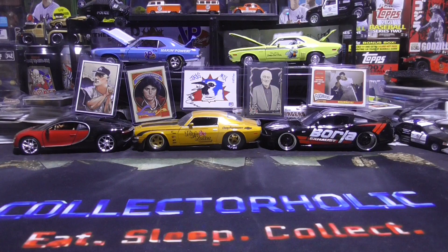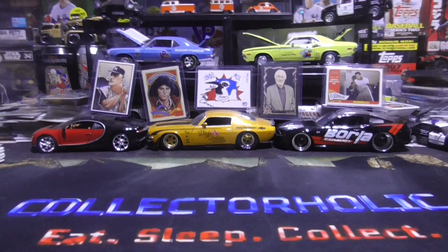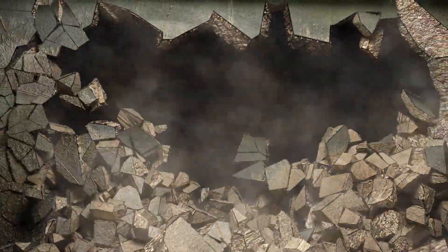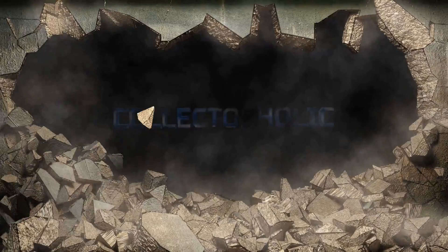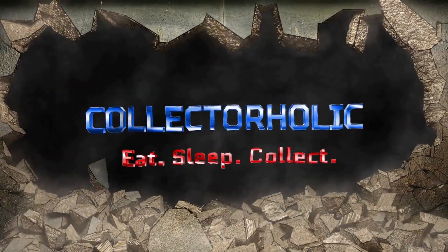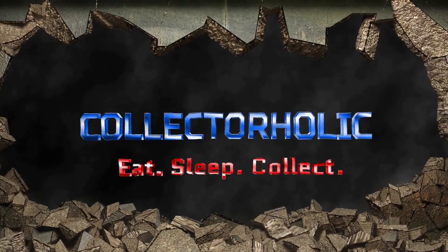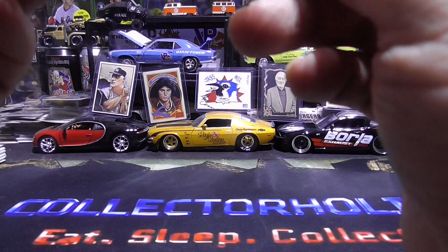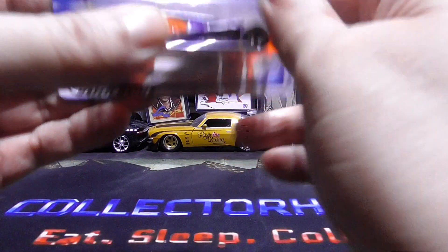Hello everyone, Collectaholic here. Today I'm going to be showing you some more vintage Hot Wheels. Hey guys, I've got a bunch more vintage Hot Wheels from storage.